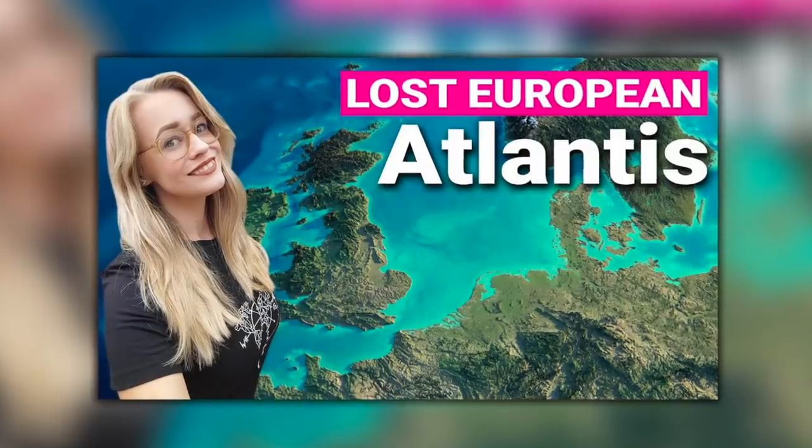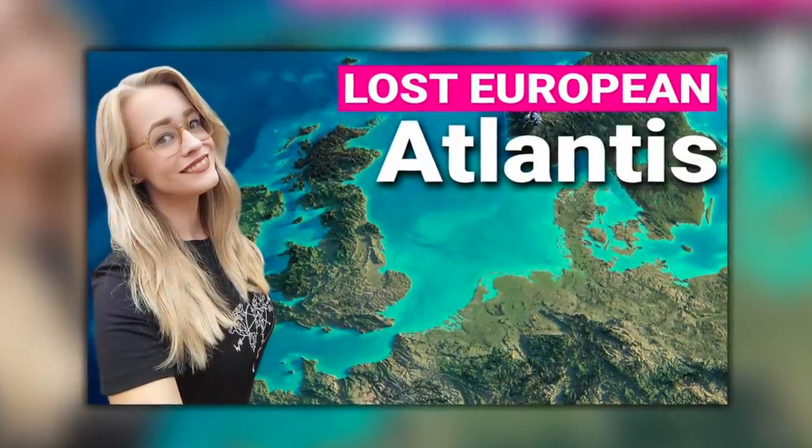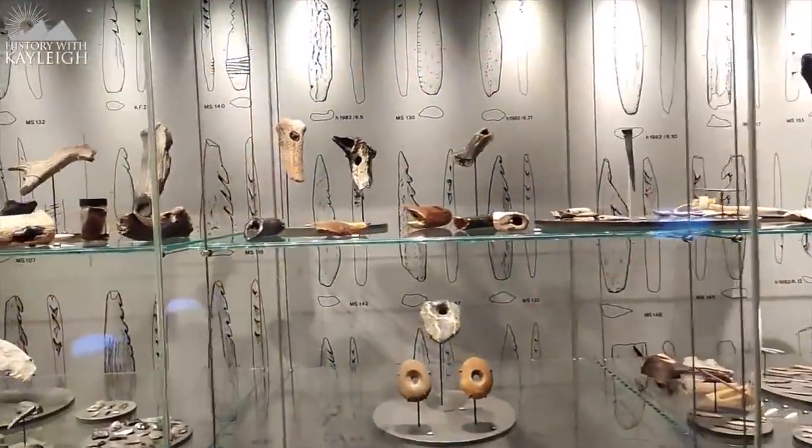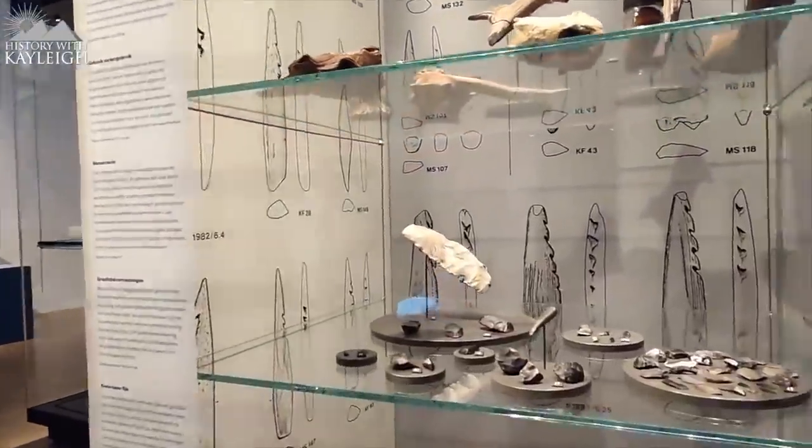Kaylee from the History with Kaylee channel made a fantastic and in-depth video about Doggerland last year, which I've linked below, and I would urge you to watch it, because the subject really is a real example of lost history.